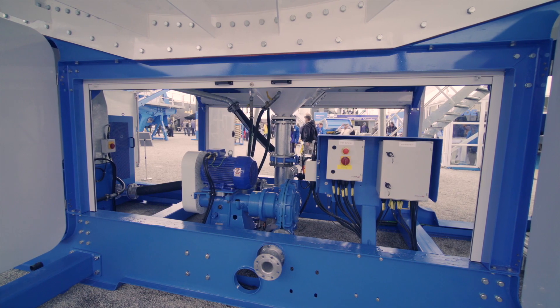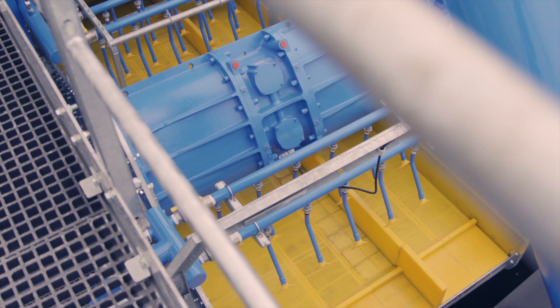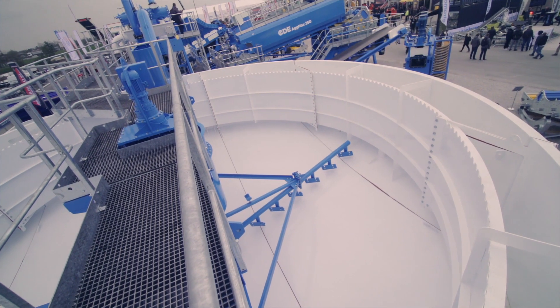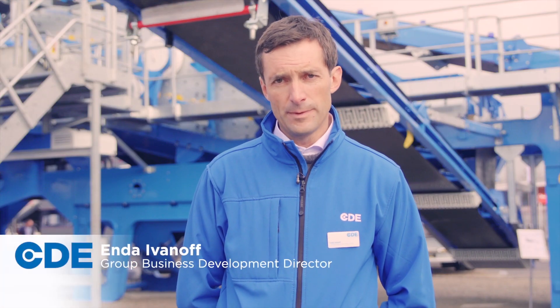The combo is a fantastic innovation for the European and Russian markets because it finally solves one of the major problems with washing — that's the recycling of processing water. With this machine, we can send the recycled water immediately back to the process.